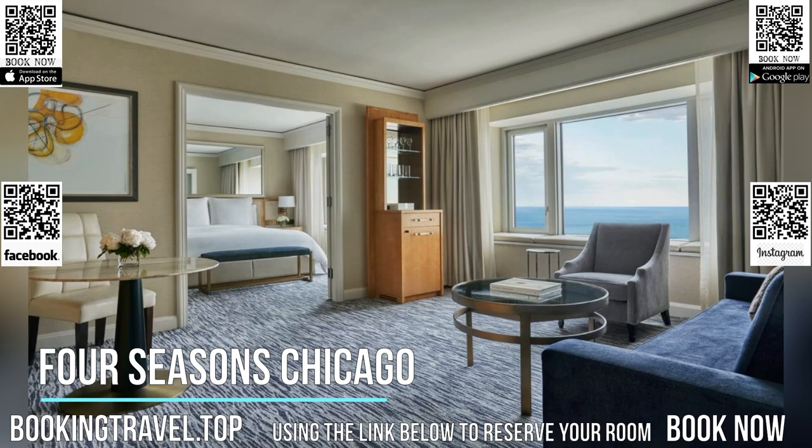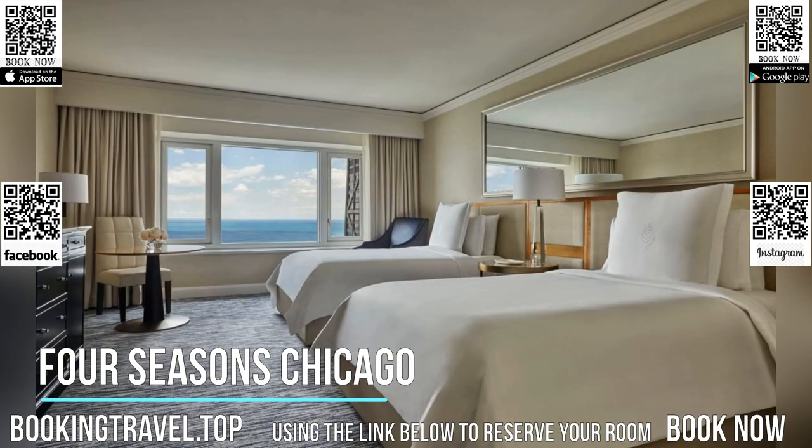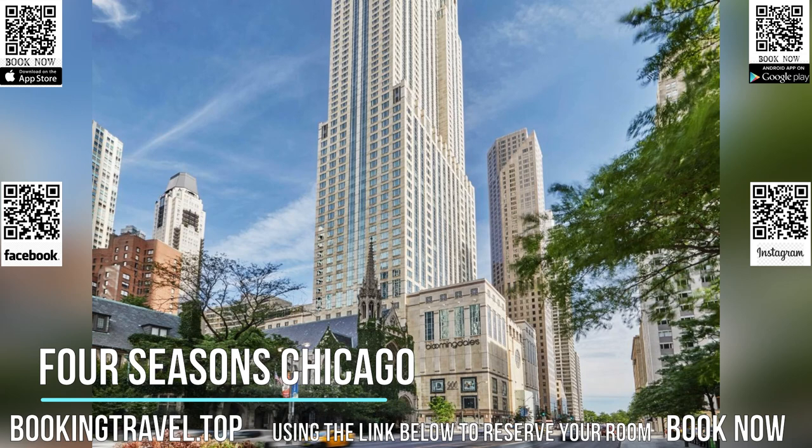The spa at Four Seasons offers a 50-foot indoor pool and state-of-the-art fitness center. The hotel also offers an on-site business center open 24 hours, and a kids' clubroom which offers video games, foosball, arts and crafts, and a movie area.